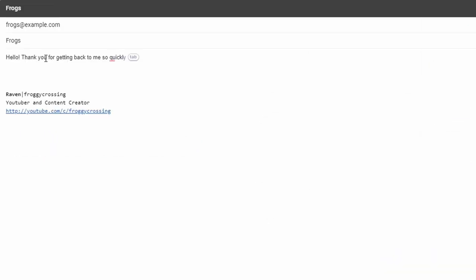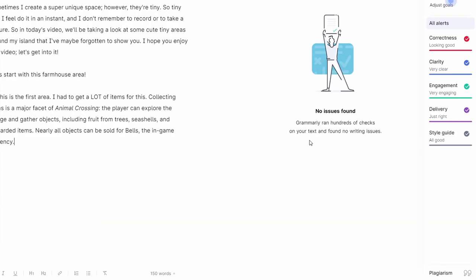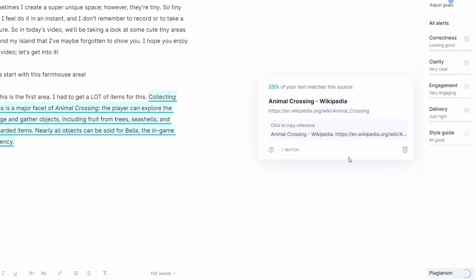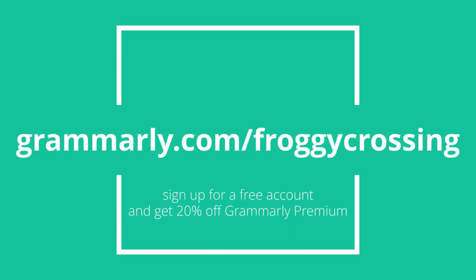When I'm replying to emails, Grammarly's vocabulary suggestions help expand my vocabulary and help my bland sentences become more memorable. And if you're using Grammarly Premium for schoolwork, their plagiarism detector checks your writing across 16 billion web pages so you can feel confident that your paper is your own. If you're interested in Grammarly or upgrading to their premium version, be sure to use my link down in the description — Grammarly.com slash froggycrossing. With that link you can sign up for a free account and get 20% off Grammarly Premium.